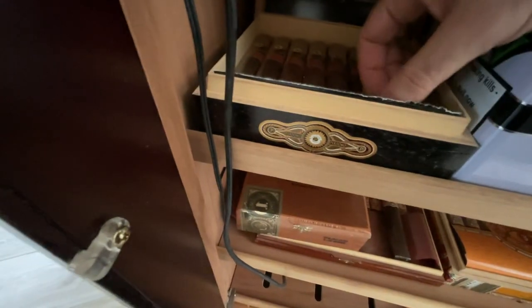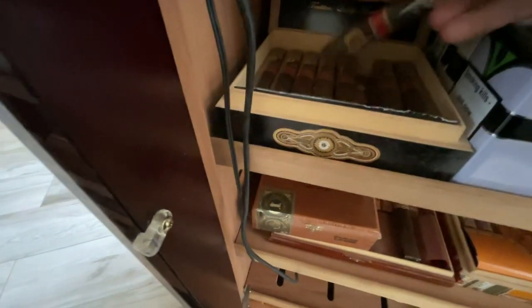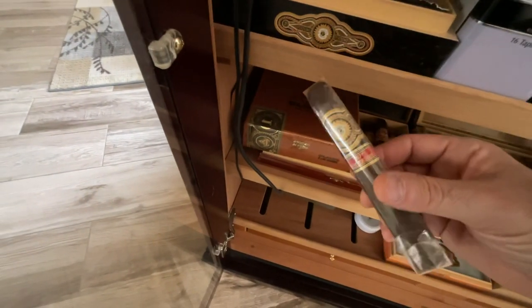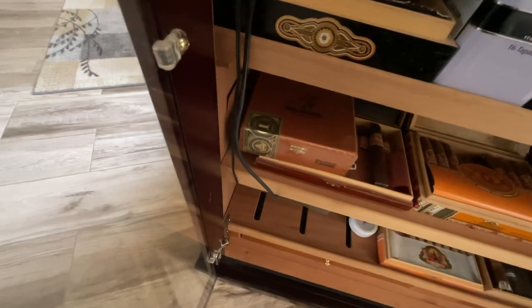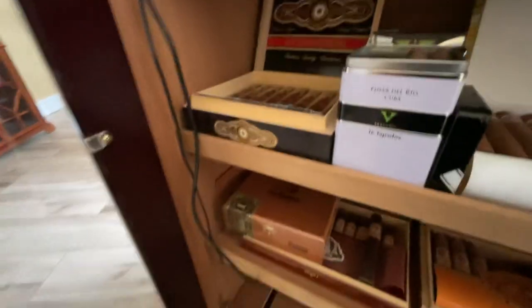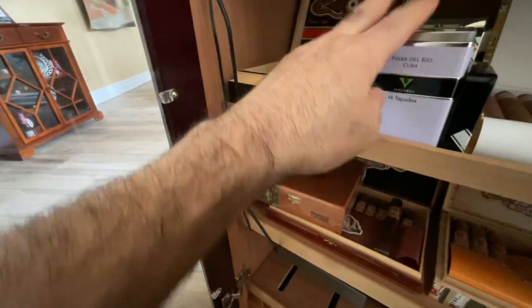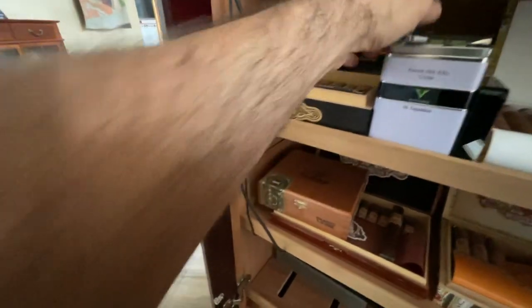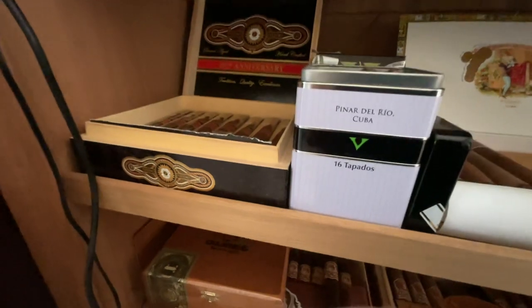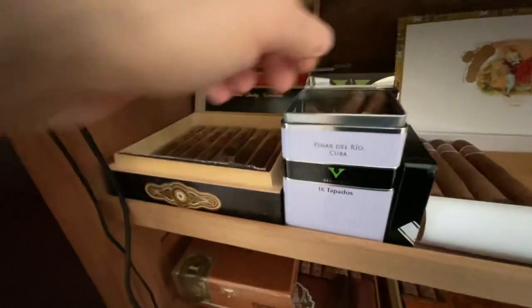I have a little more than half a box of the Perdomo 20th Anniversaries — a nice product, valued around $10-12 a smoke, full-bodied. I have several boxes of these. They come in 16s. Then there are the Vegueros Cuban product, from Pinar del Rio, which is the ever so special region of Havana that grows cigar tobacco.